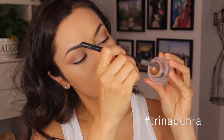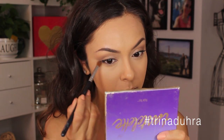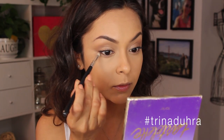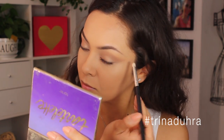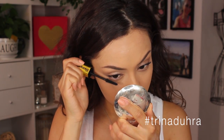Then I went back to the Sigma cream shadow base to finish under the eyes. I ran some of that along the lower lash line and then used some of the Wanderer shadow to set it, and lightly connected it to the top shadows where they go out into a soft wing. Then I finished with some mascara for the bottom lashes too.